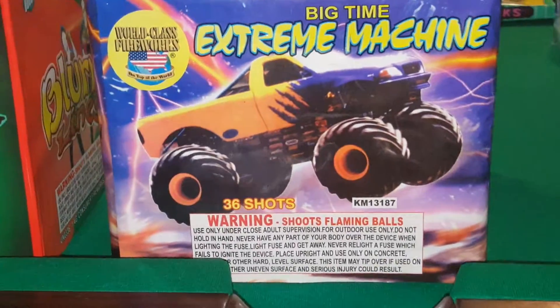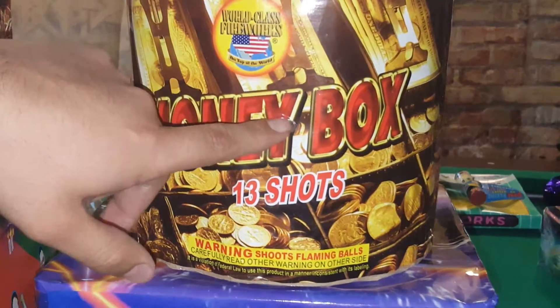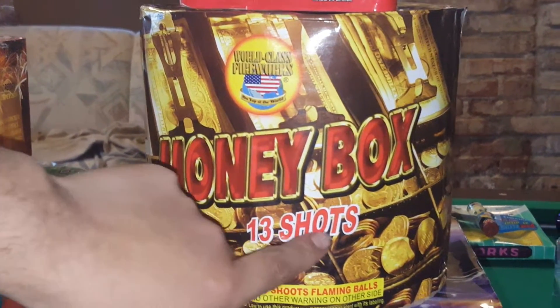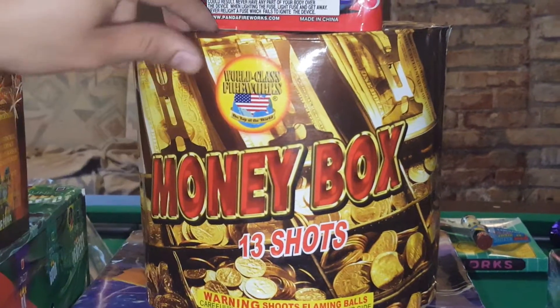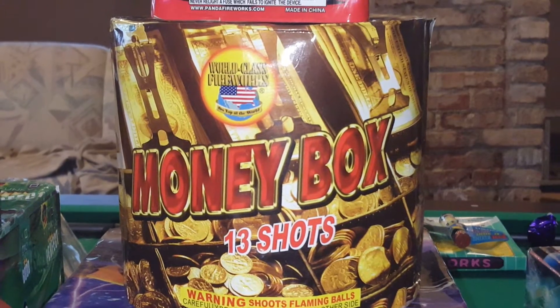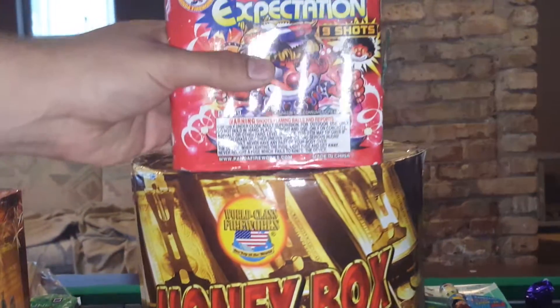Over here I have another World Class product — this is a Money Box, a 350-gram cake that does 13 shots. I've seen a video on this on YouTube, but if you want to check out my video I'll probably have it up by the 4th.